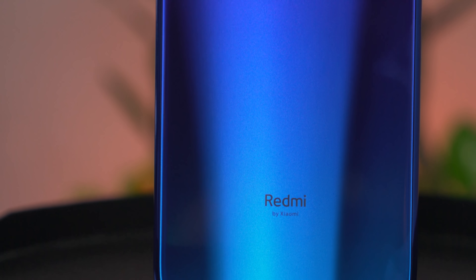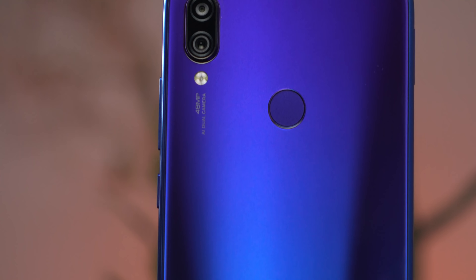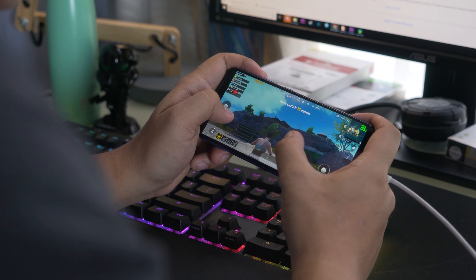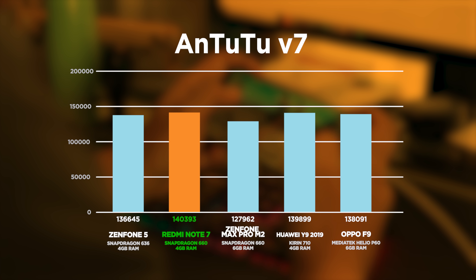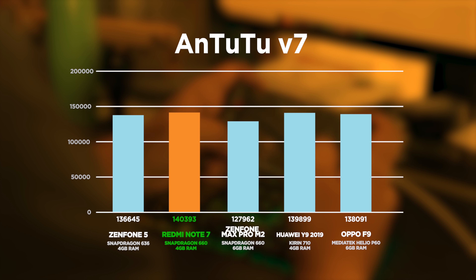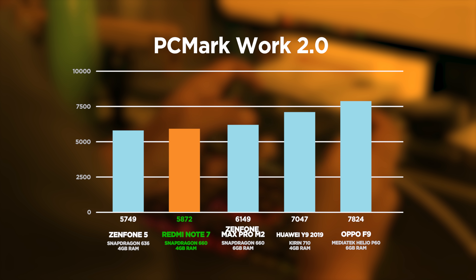Starting with synthetic benchmarks, we're putting the Redmi Note 7 side by side with four other phones with different chipsets. Starting with AnTuTu v7: taking a look at these results, it performs way better than the Zenfone Max Pro M2, which is actually beaten by the Zenfone 5 — which has a Snapdragon 636. From there it's almost neck and neck with the Huawei Y9 and the Oppo F9, which have the Kirin 710 and Helio P60 respectively. Next, the PCMark Work 2.0 test — nothing too surprising here. It's close with the Max Pro M2 but only slightly higher than the Zenfone 5, and it's destroyed by the Y9 and the F9.